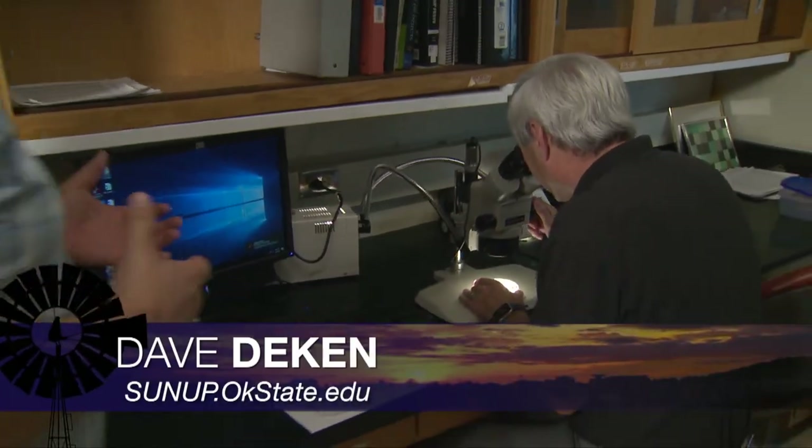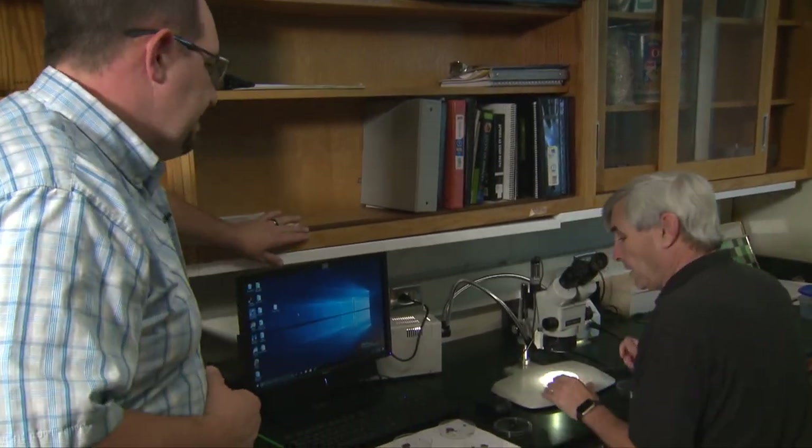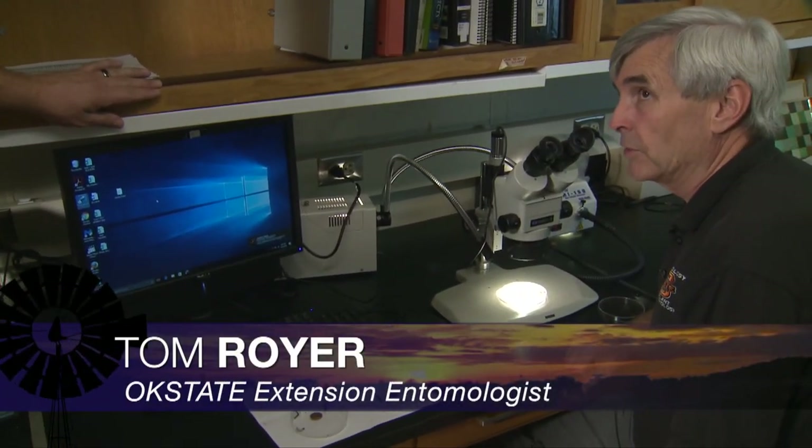So Tom, you're actually working with some insects right now. What are you looking at? Well, in this case, we have different age classes of fall armyworm. In the last few days,